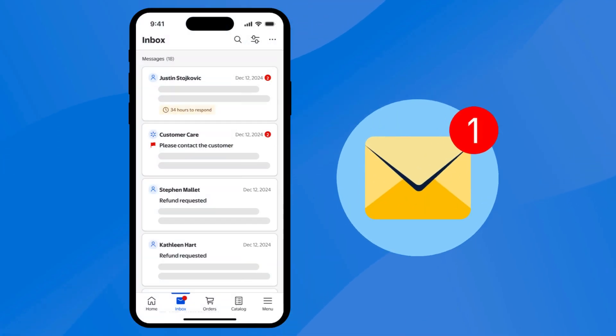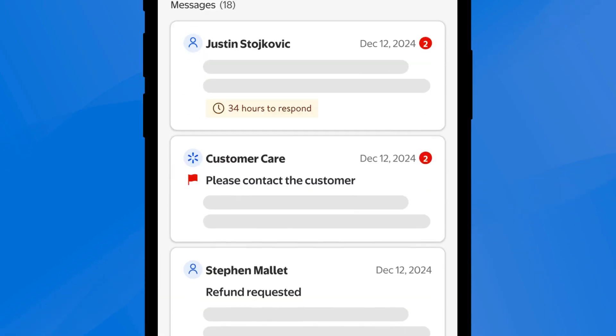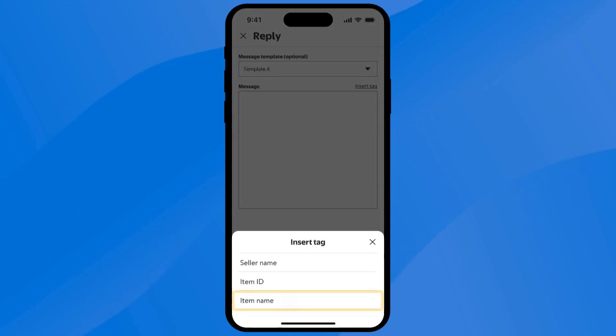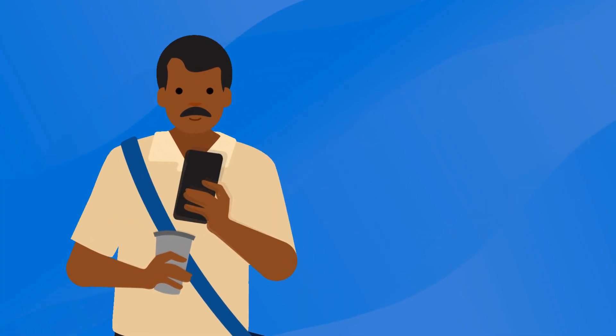If you need to respond to a message, tap on your Inbox tab. Your inbox is your main communication source when using the Seller app. When you tap a message, you'll be able to see the message's general details, such as the subject, order number, the message's status, and the product associated. Tap reply to draft a message in the body text shown or use a template. Make sure to insert a tag based on the item's name or the shipped date. Once you've finished crafting your message, go ahead and send it.